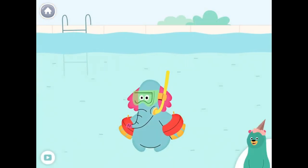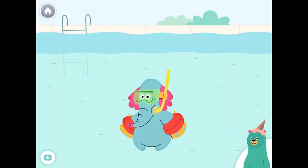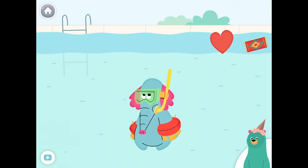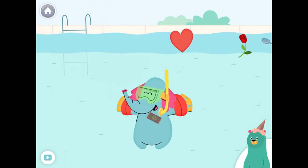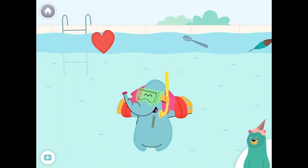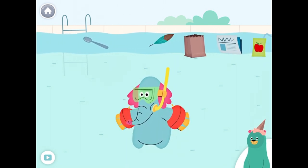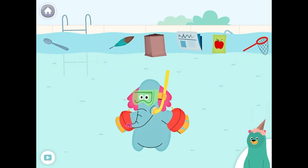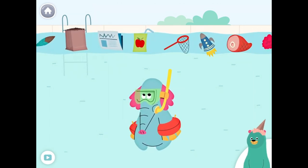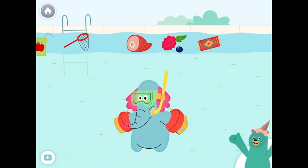Give all the things that start with the R sound to Olo. Rug, road, ruler. Rock it! Nice work! You found them!